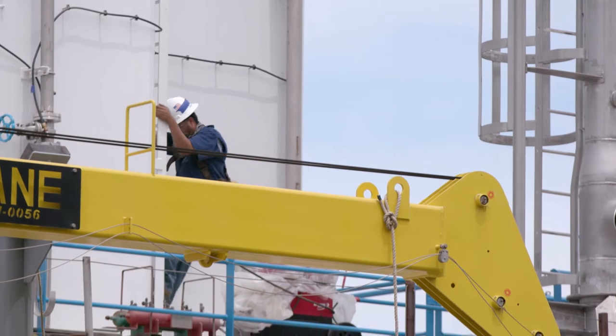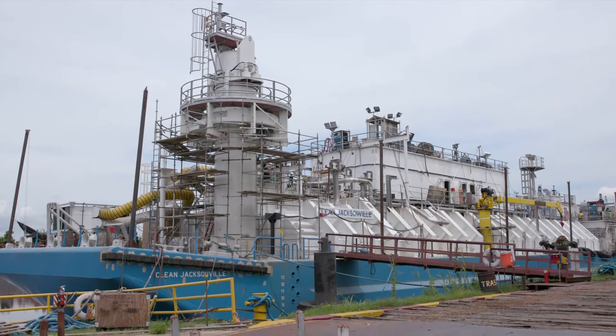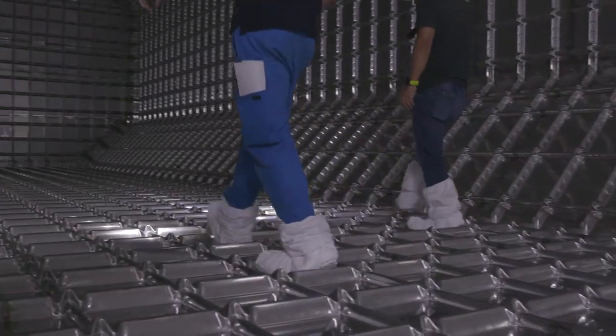January 2017 — the LNG tank is completed, a major milestone for the Clean Jacksonville.